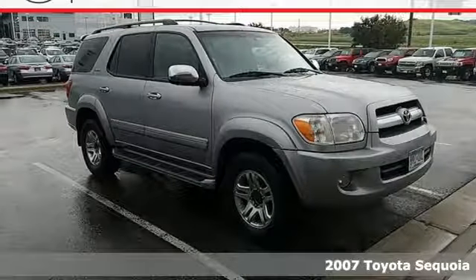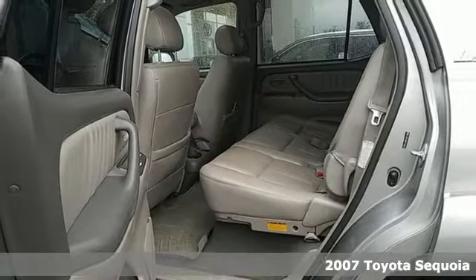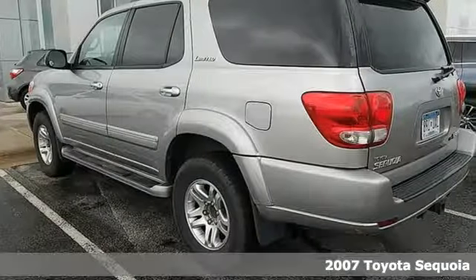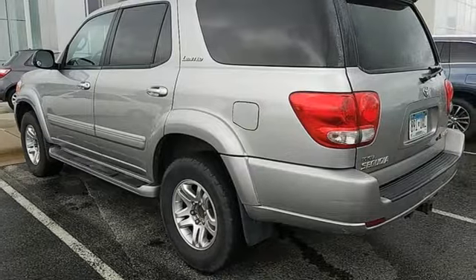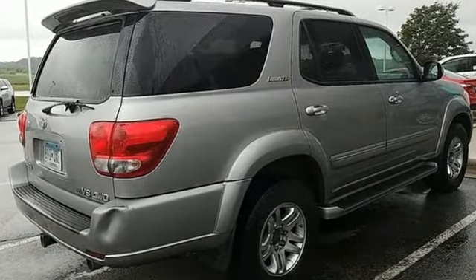Here's a 2007 Toyota Sequoia. Features include a 273 horsepower V8 engine, 5-speed automatic transmission with overdrive, driveline traction control, 4-wheel anti-lock vented disc brakes, and electronic stability control.